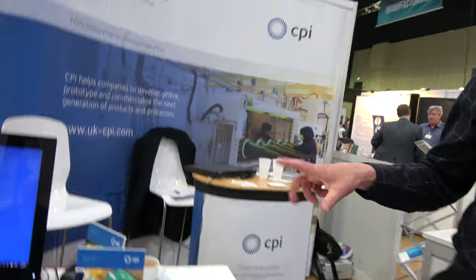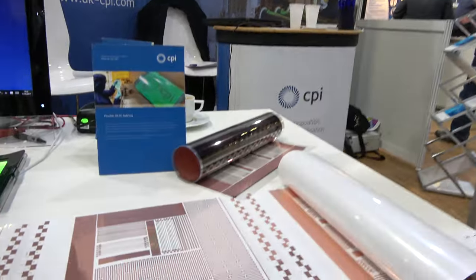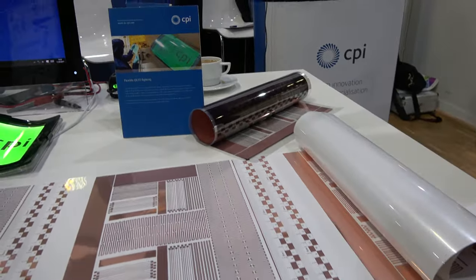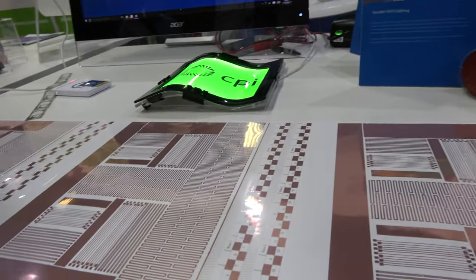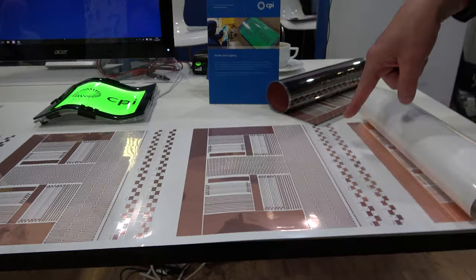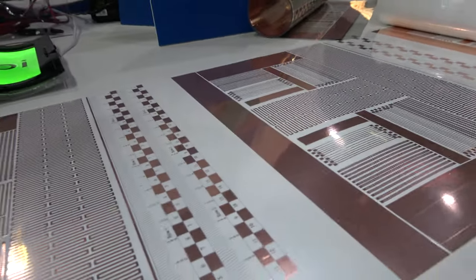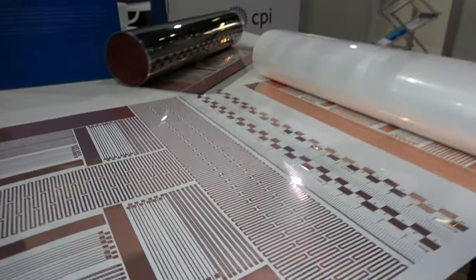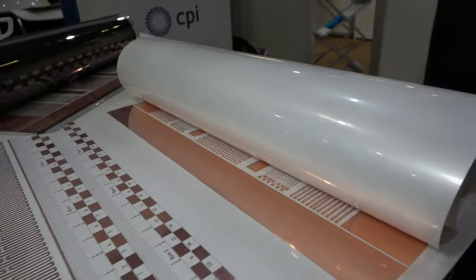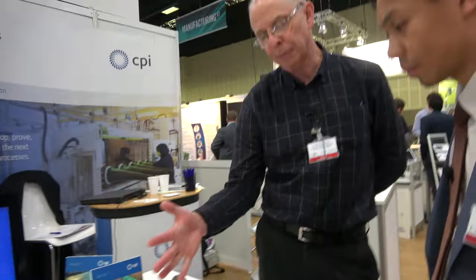We've got a number of different displays here that show the type of capabilities we've got at CPI. We're a technology support organisation, so we help companies to understand latest technologies. This is an example of something called inkjet flex technology. So this is a printed copper PCB that can be hundreds of metres long. It uses inkjet printing to print a seed layer that then gets plated with an electroless copper plating process.